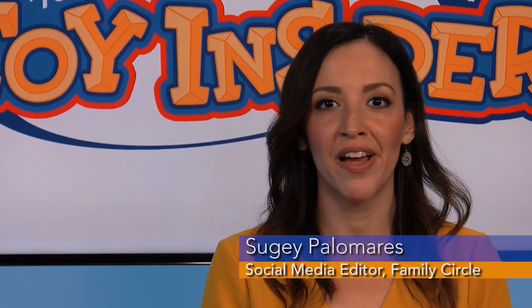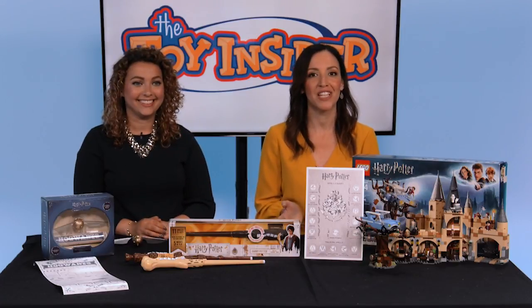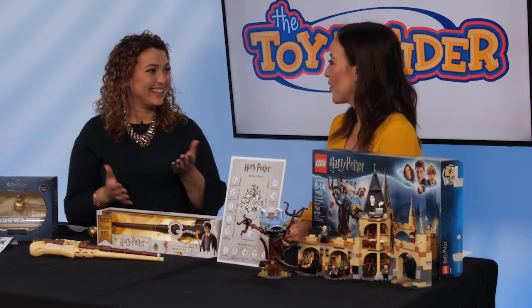Hi, I'm Suhey Palomares, social media editor for Family Circle, and we're here today with the Toy Insiders editor-in-chief, Marissa DiBartolo. Hi Marissa, what did you bring for us today?